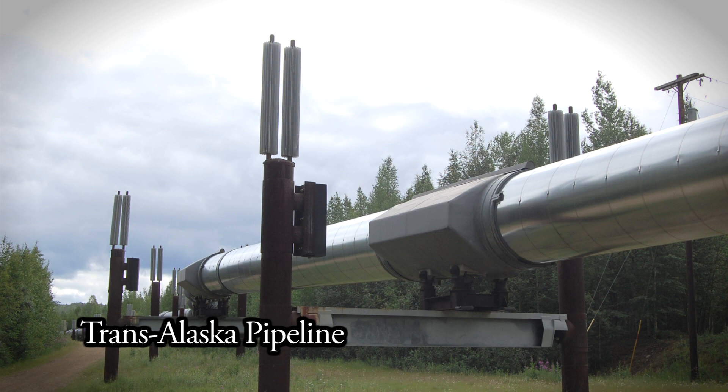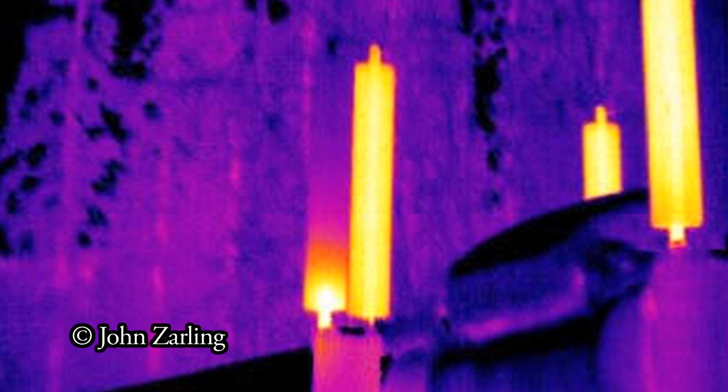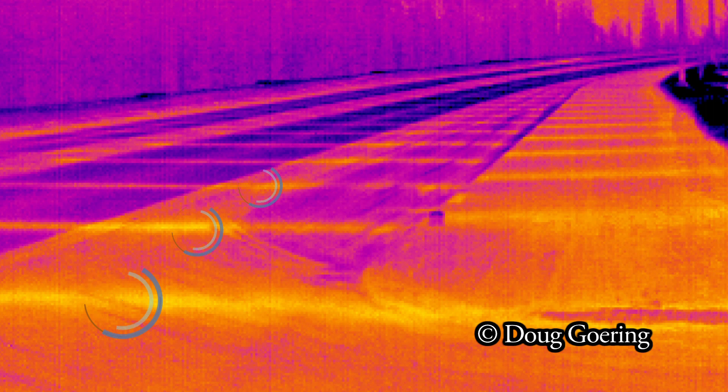The Trans-Alaska pipeline has thermal siphons, and they're used to keep the ground cool so that the permafrost doesn't melt and the pipeline doesn't get out of whack. They're also used in roads — Thompson Drive at UAF has thermal siphons in the roads. When the ground temperature is warmer than the air temperature, the thermal siphons draw the heat out of the ground and release it to the air, creating colder ground that takes longer to thaw, and the permafrost stays pretty stable that way.